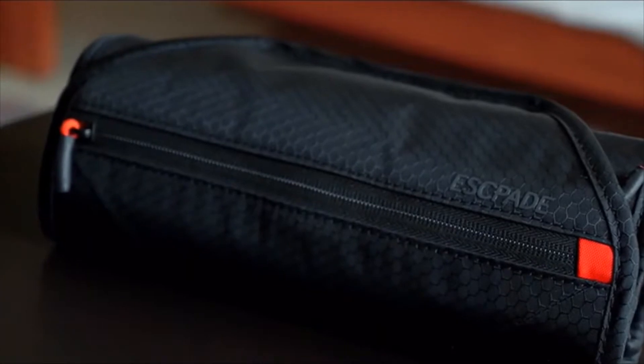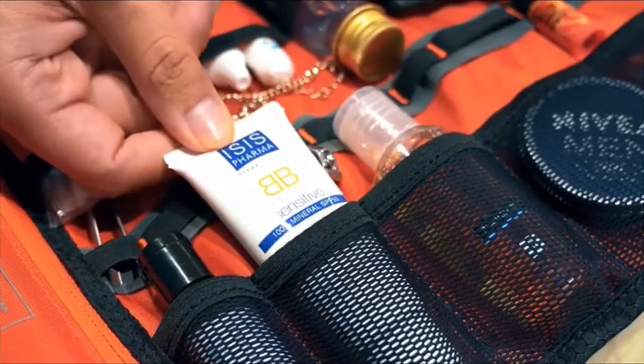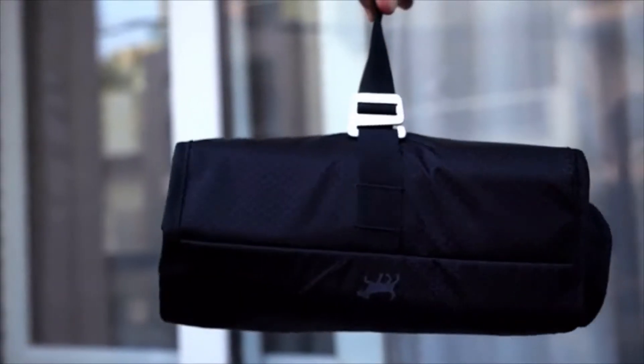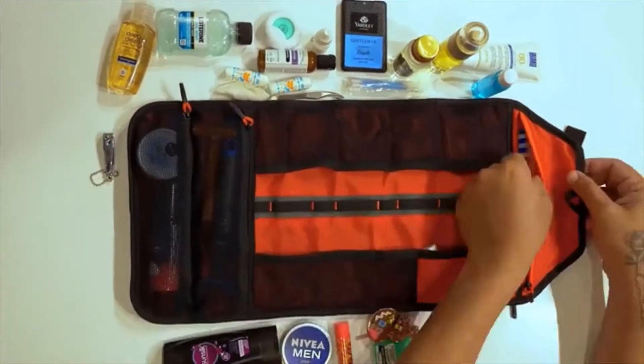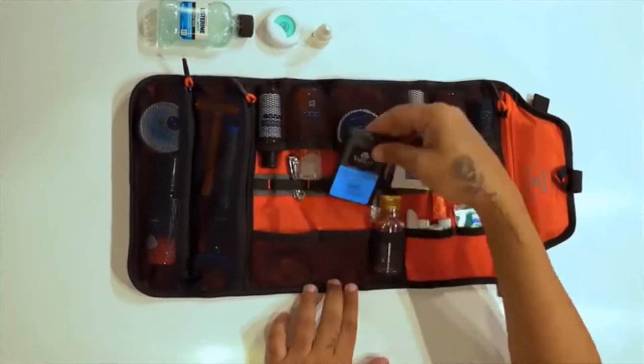We have thought this bag through every last stitch. It is secure, compact, organized, and super lightweight. Premium elastic see-through mesh pockets let you store a small bottle or a full-size BB cream. There's a dedicated space for everything.